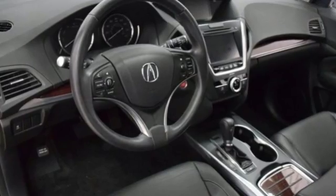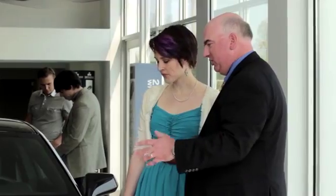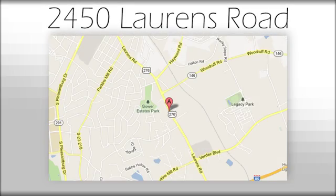Come in for a test drive today. We believe the cars we offer are the highest quality and ideal for your life needs. We look forward to doing business with you. Bradshaw Acura at 2450 Lawrence Road.